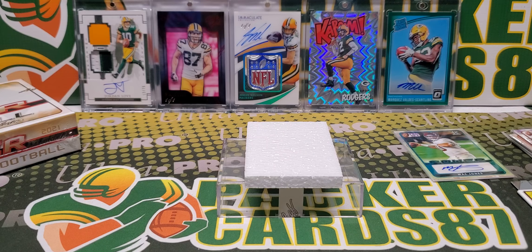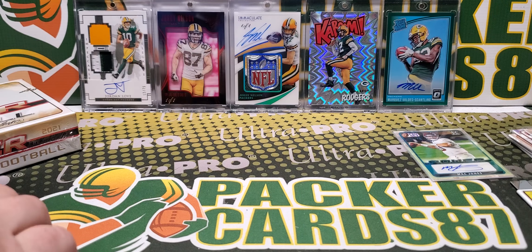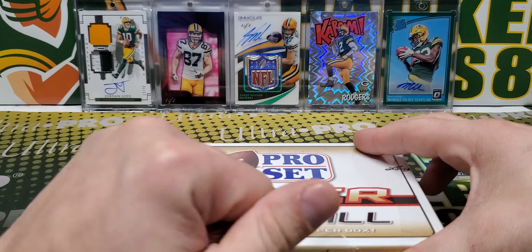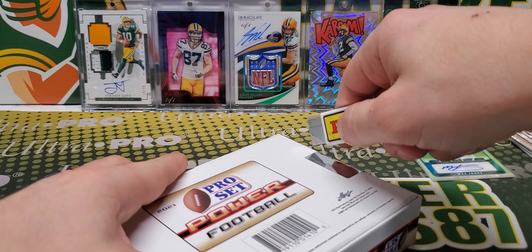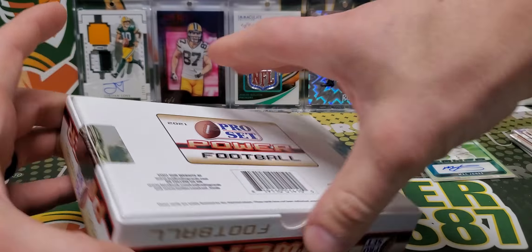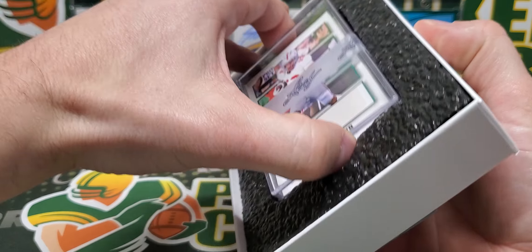All right, let's get into box number two. I think this stuff is pretty good. I would rather do this than Leaf Ultimate Draft for sure - I like the way the cards look better in this. Let's open up box number two. I'm hoping for a Matt Corral because I got a dude that is a big Ole Miss fan that I want to send it to if I pull it.